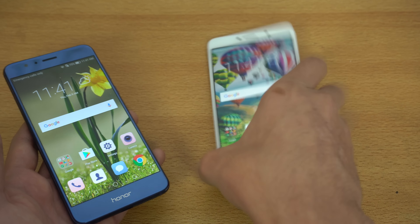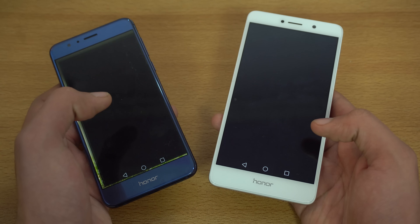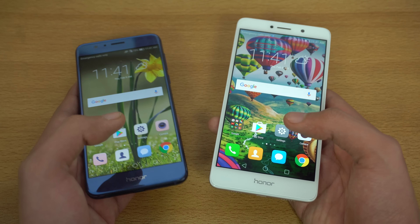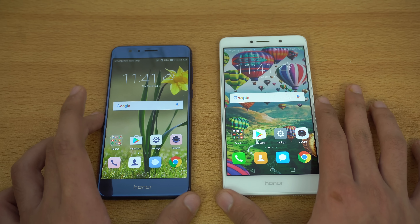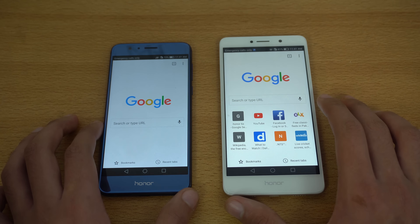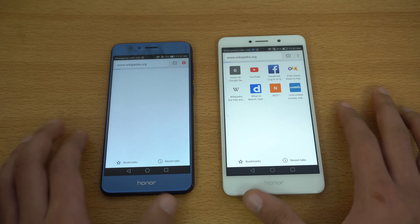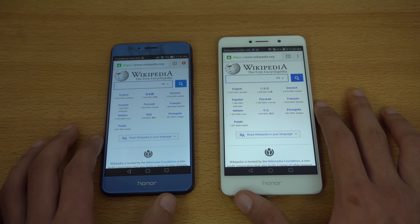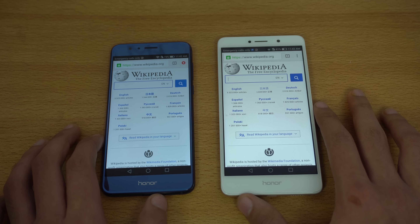Let's quickly launch the cameras at the same time and see which one loads faster. The Honor 8 again — a flawless victory, faster in pretty much every application we opened. Moving on to a browser test using Google Chrome on both phones. First up is Wikipedia.org — both phones are pretty fast, but the Honor 6X is faster here. Wow, so first victory comes in the browser test for the Honor 6X.